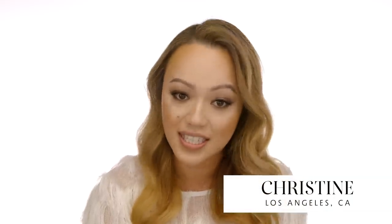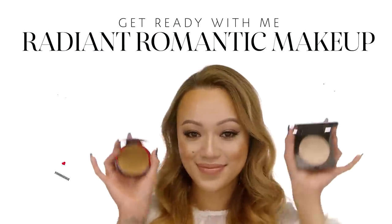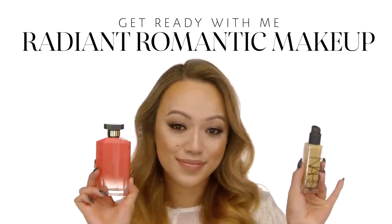Hey everyone, welcome back. I'm Christine, senior artist at Sephora in Century City here in Los Angeles, and I'm so excited to be here to show you my go-to date night makeup. Now I know Valentine's Day is right around the corner, so I hope you guys try this look out. It's really glowy, it's really bronzy, and I wanted to keep it romantic and flirty and fun. Let's get started.